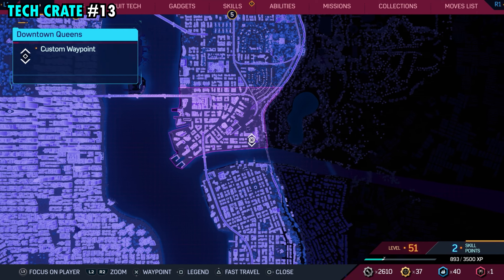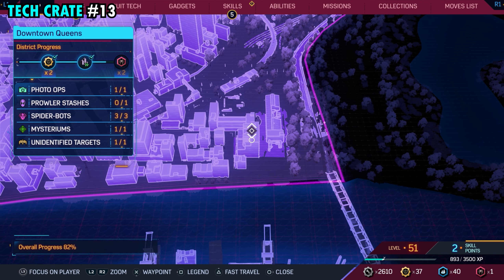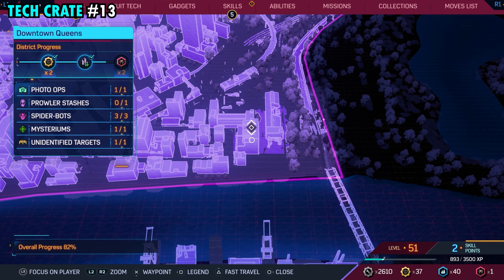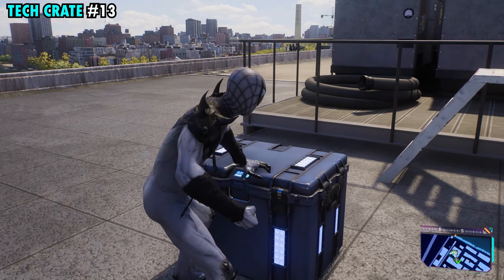Number 13 is found on the far southeastern side of downtown Queens, and this one is going to be located on the very top of this building that we have marked here, pretty much right in the middle. Once you make your way up here, you can get tech crate number 13.